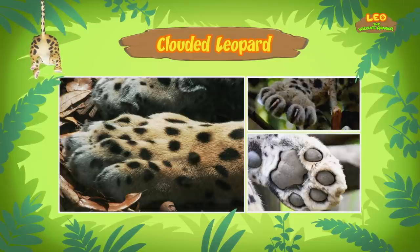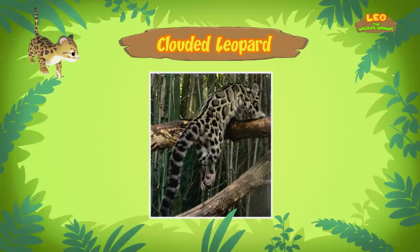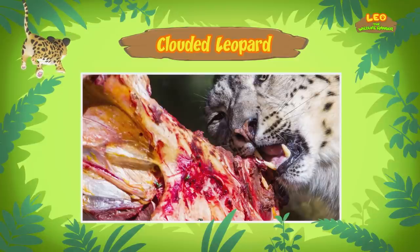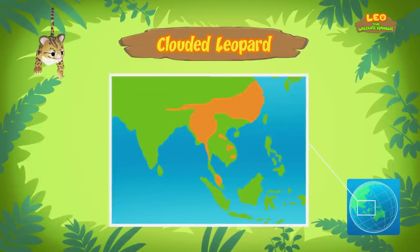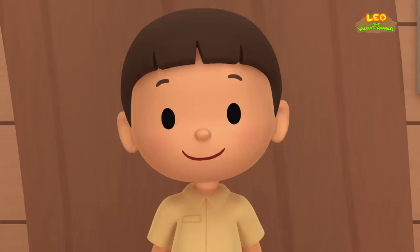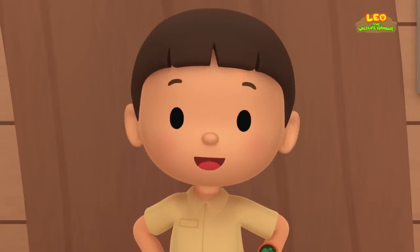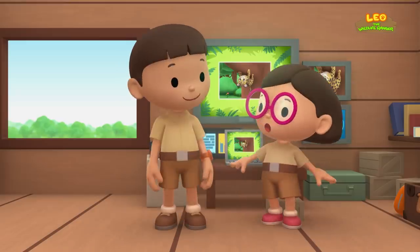Their flexible short legs and long tail help them balance in the trees. Clouded leopards are one of the best tree climbers of all the big cats. What kind of food do they eat? Clouded leopards are carnivores — they eat other animals like birds, deer, and pigs. They live in different countries in Southeast Asia. We should return the cub to its mother since it still needs to learn how to hunt. Come and join us! Great idea, Leo. See you downstairs.